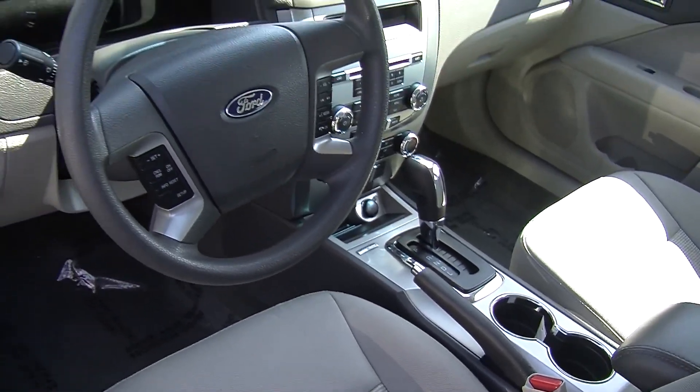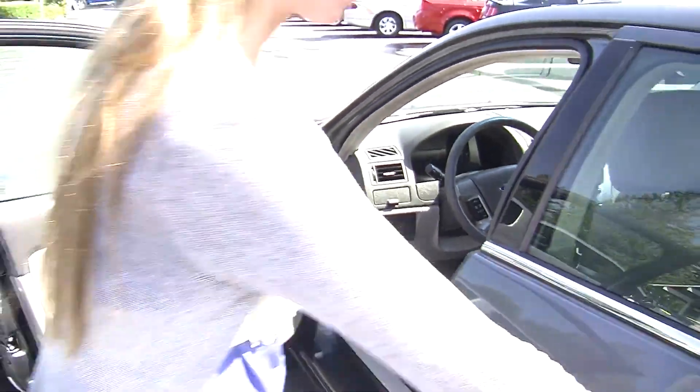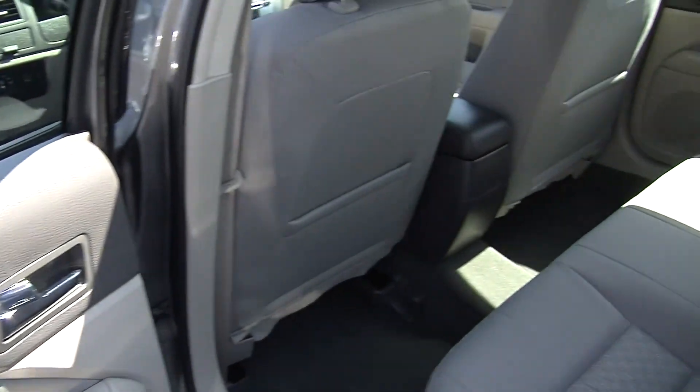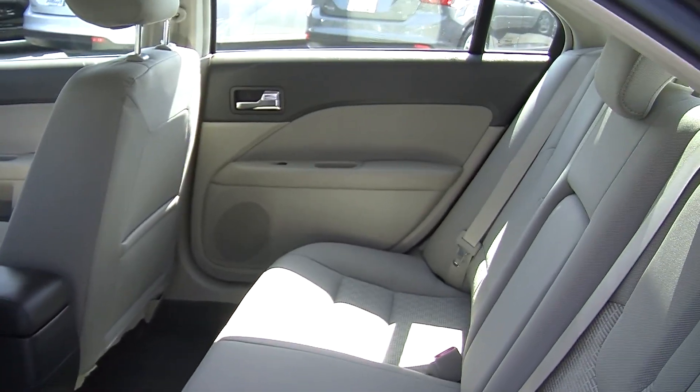It does come equipped with all the power options: windows, locks, mirrors and seats. Very spacious there in the back seat. Seats up to three full size adults. Lots of leg room back there.